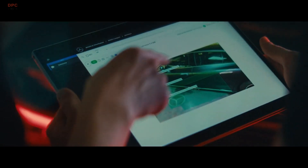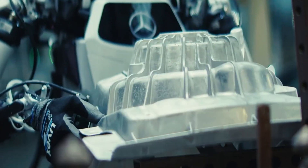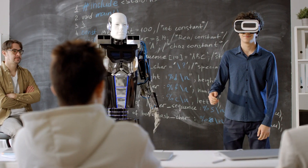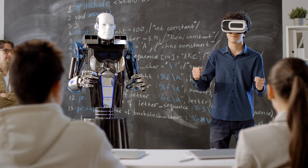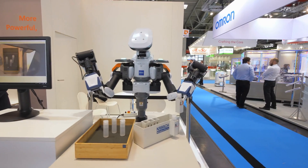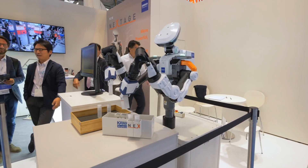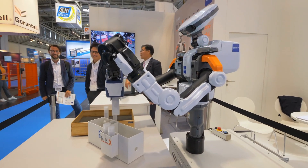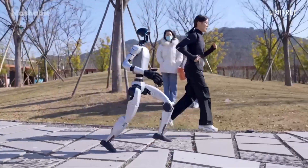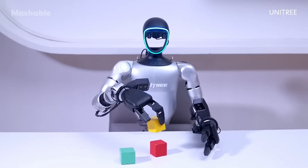These advancements could also reshape logistics and retail — imagine a humanoid robot that not only stocks shelves but communicates with customers, processes payments, and handles complaints. In education, humanoid robots could act as interactive teaching assistants, especially in remote or underserved areas. But rapid integration also sparks ethical, economic, and social questions: how do we regulate these machines to ensure safety, and how do we redefine employment and purpose in a world where robots can outperform humans in both physical and cognitive tasks?